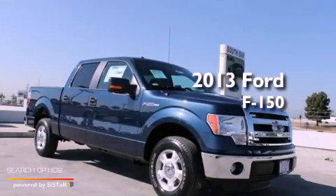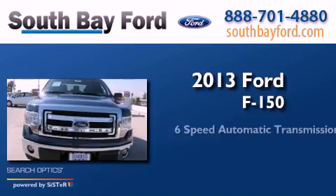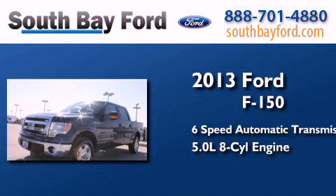This is a brand new 2013 Ford F-150. This truck has a 6-speed automatic transmission and a 5.0-liter V8.